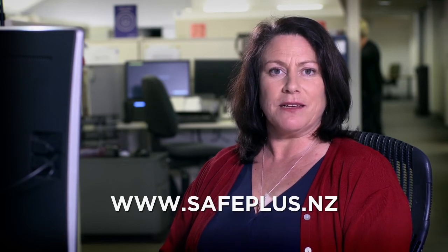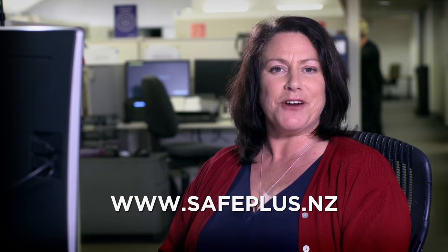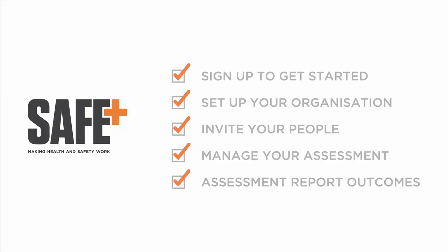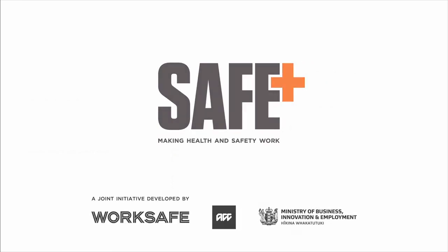See more about SafePlus, including the on-site assessment and advisory service and free guidance and resources at www.safeplus.nz.